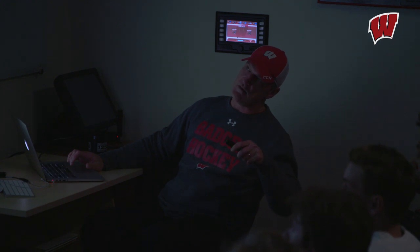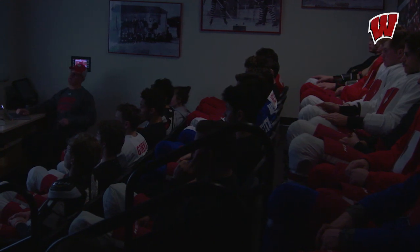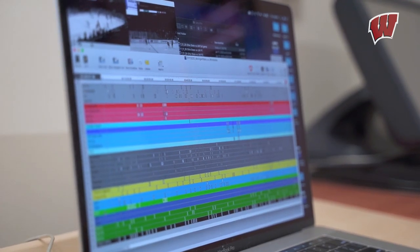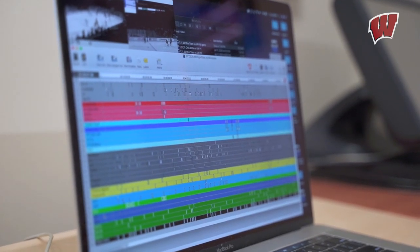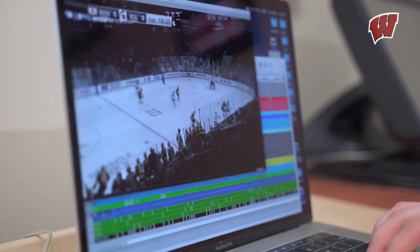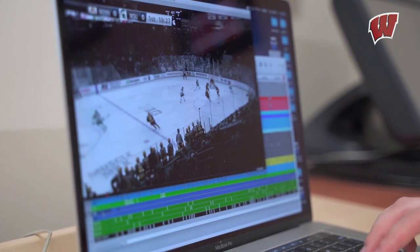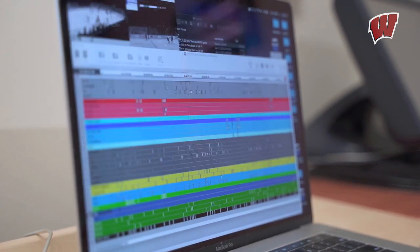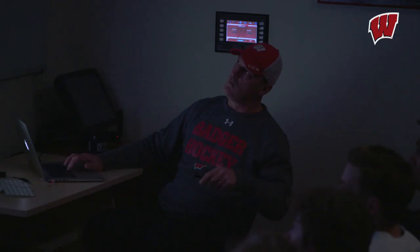The coaches kind of pick and choose things that they see, whether it's special teams, trends that they see the other team doing, and they pretty much generate their pre-scout from there. So you see these different categories that the coaches can look into. They can watch all of the goals against from that game. They can pretty much look at anything in particular and build their pre-scout from there.